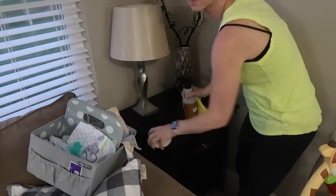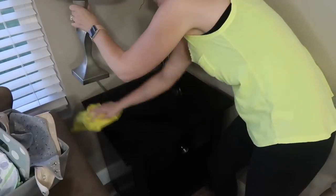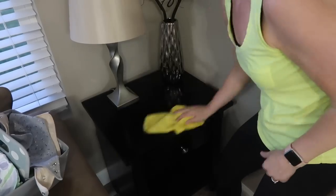If you guys are curious, I was just using microfiber cloths to wipe everything down in my house.